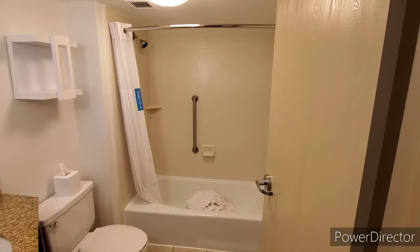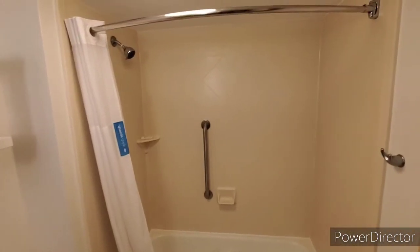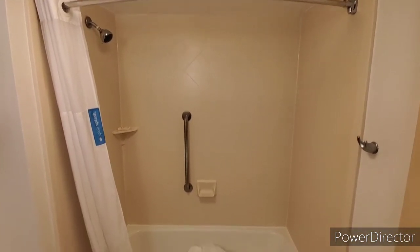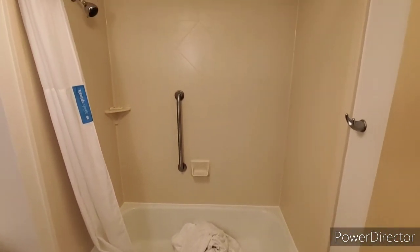As I come into the bathroom, you can see that unlike a lot of the more modern hotels, they still have the shower-tub combination with the shower curtain, as opposed to sliding doors or opening doors.